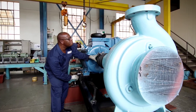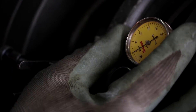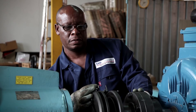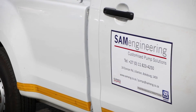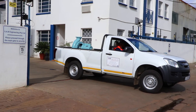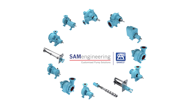Our QA department does a final inspection on every piece of equipment we supply, further evidence of our commitment to optimum performance and reliability with every pumping product that leaves our facility. SAM Engineering is fully committed to industry-leading, world-class quality service and manufacture. If that's what you'd expect from a partner on your next project, then it's time to get in touch with SAM Engineering, the proud manufacturers of SAMCO pumps.